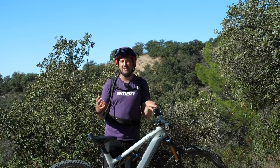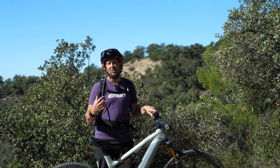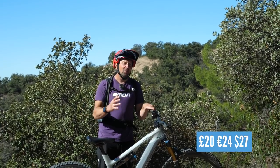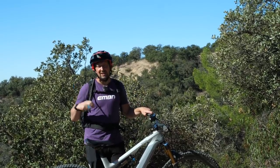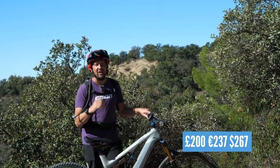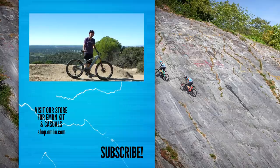Price-wise, a basic backpack that's going to allow you to carry your spares, your drink, and your food will cost around 20 pounds. But if you want to go the full option and get that e-bike-specific one with a padded battery slot, a back protector, a bladder built in, and all that room for spares, that's going to cost you around 200 pounds.